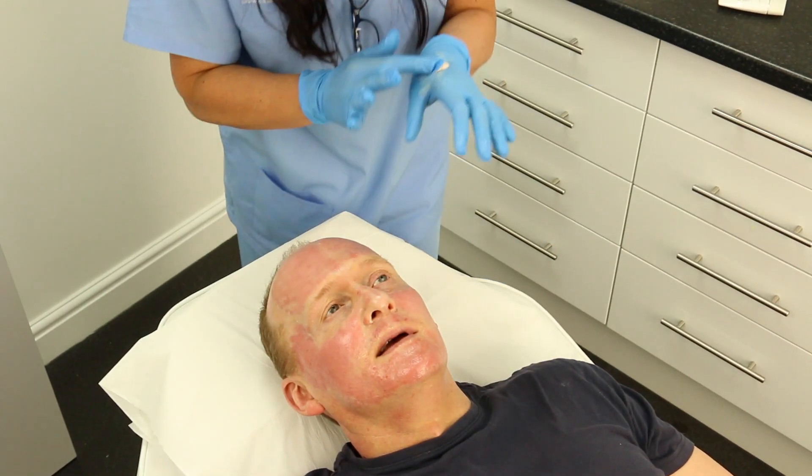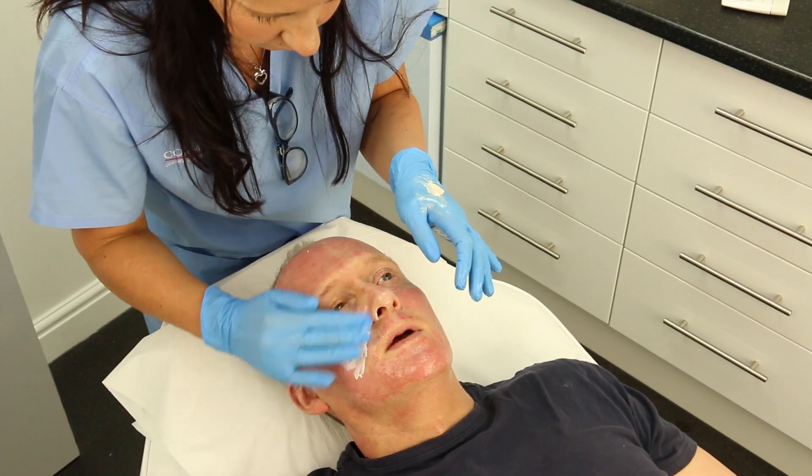Immediately after treatment, you will look as though you have a moderate sunburn and the skin will feel warmer and tighter than usual. This is normal and will settle within 24 hours.